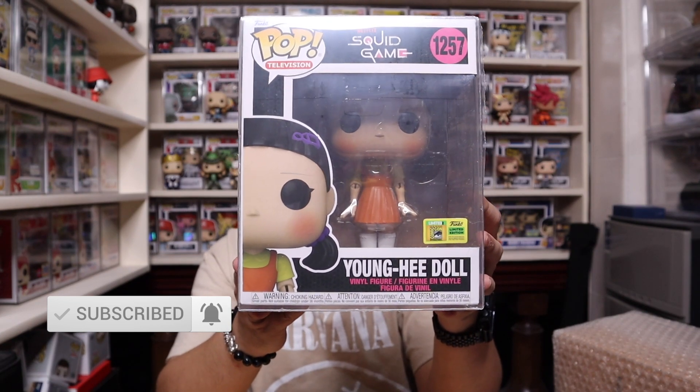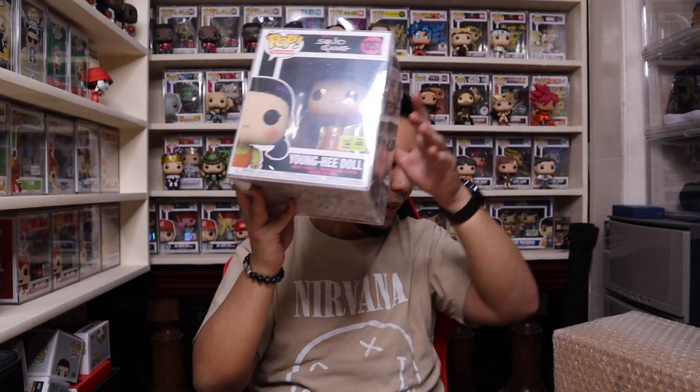All of these Pops that I'm about to show you guys are all con-stickered. So inside the protector — Young Hee Doll from Squid Game. Finally have it!